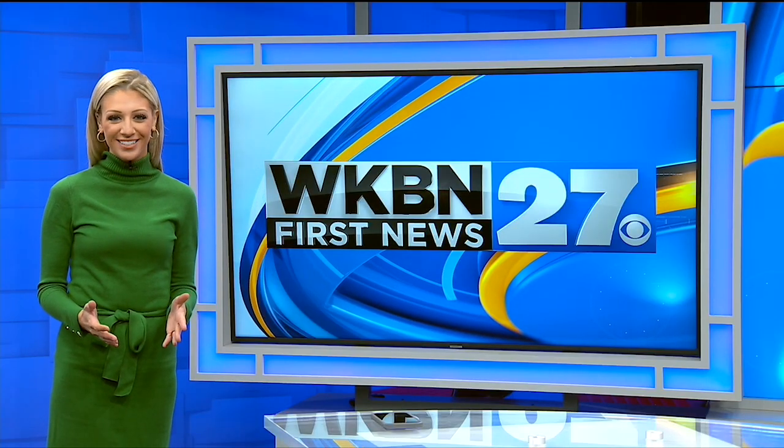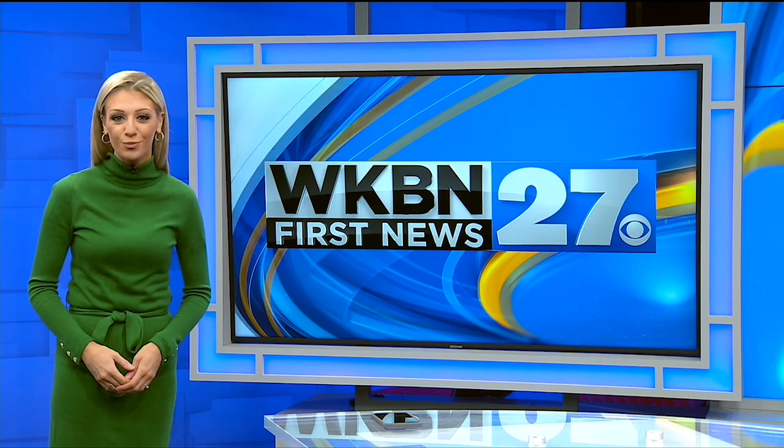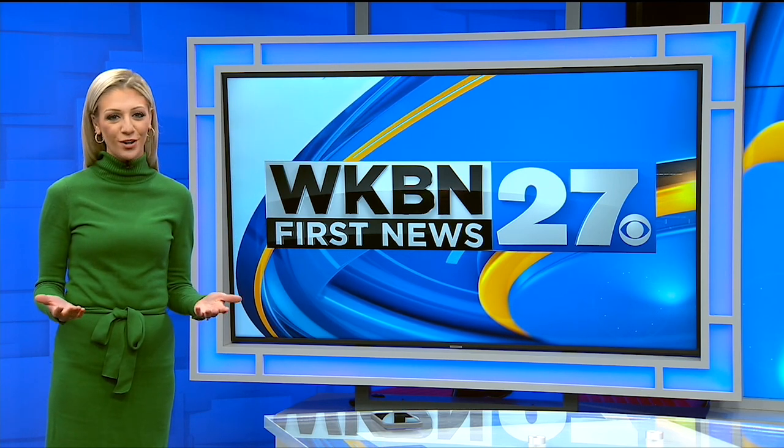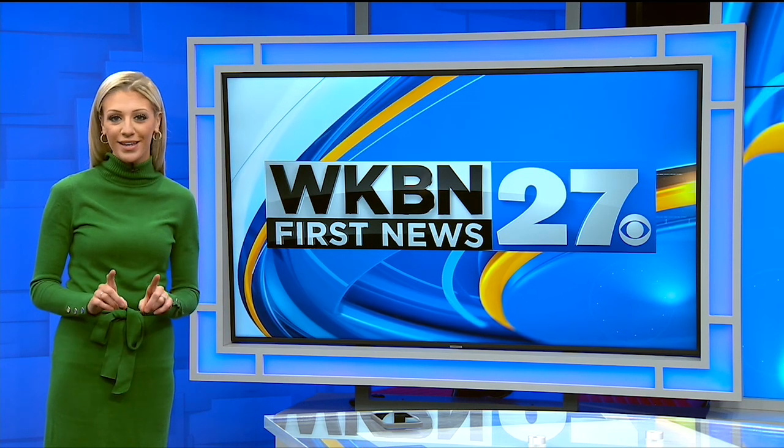I'm Lindsay Watson. Thanks for watching the WKBN 27 First News YouTube channel. If you want more video news, subscribe to our channel. And don't forget to download the WKBN 27 First News app for breaking news alerts.